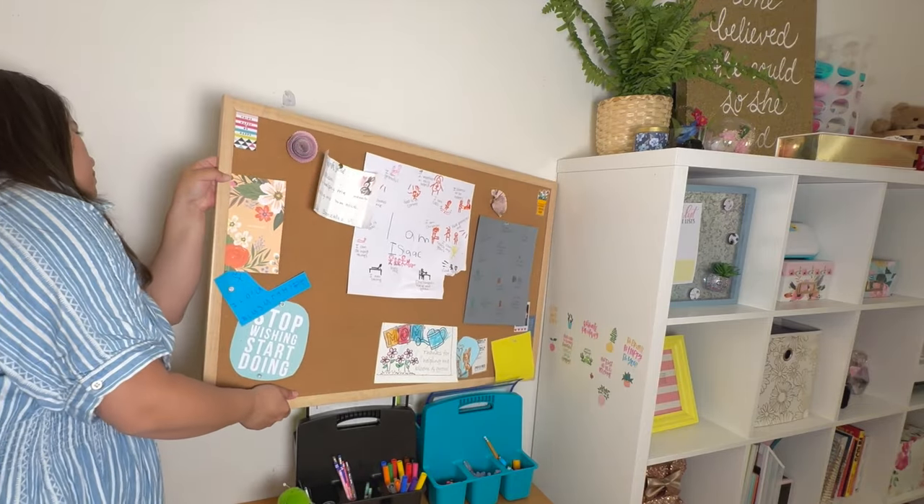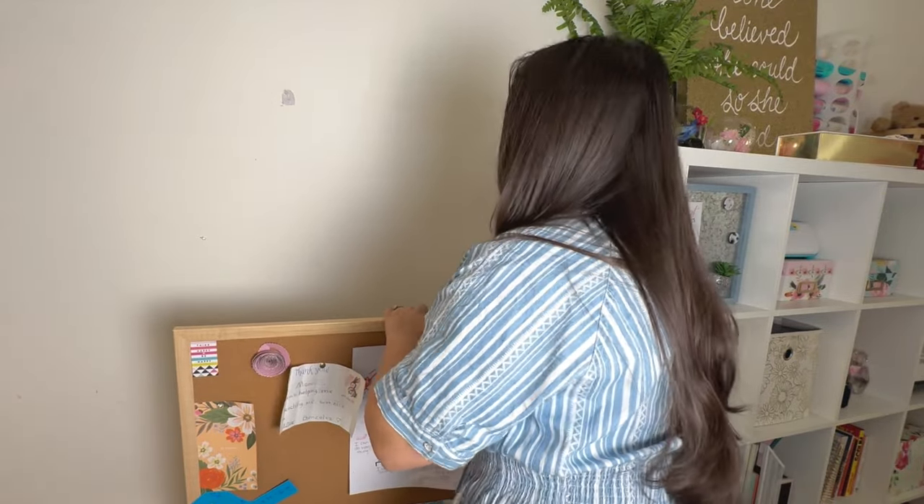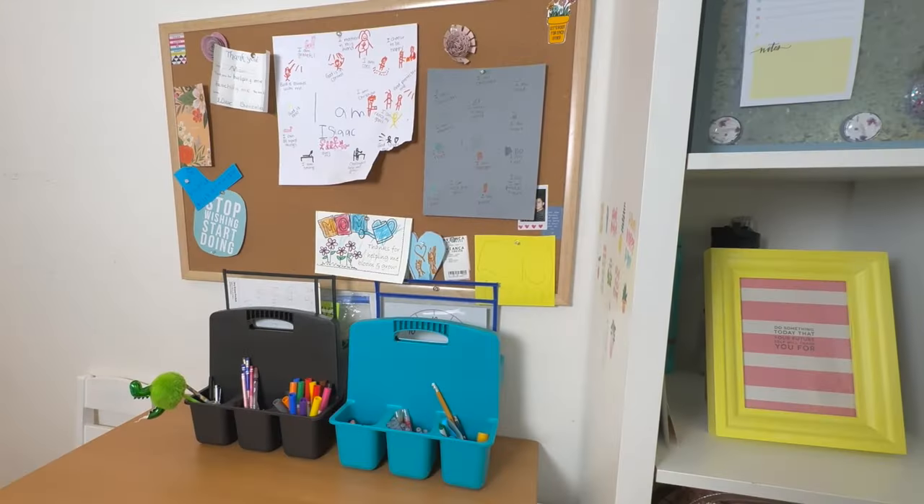Let's take a moment to appreciate that I was finally able to hang it up and get it in the right place where it belonged. I think it turned out so great — I think it looks beautiful.